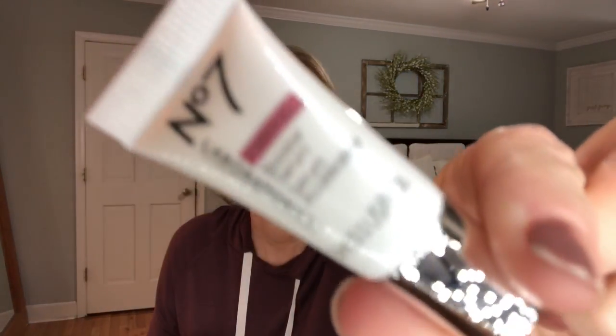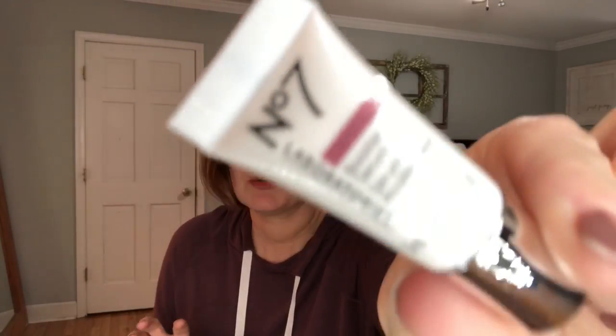Then we have the Number Seven booster serum. If you're looking for a really great drugstore serum, they're really great. I know they sell it at Walgreens but they also have it at Target, and it's wonderful and super budget-friendly. So happy for that.